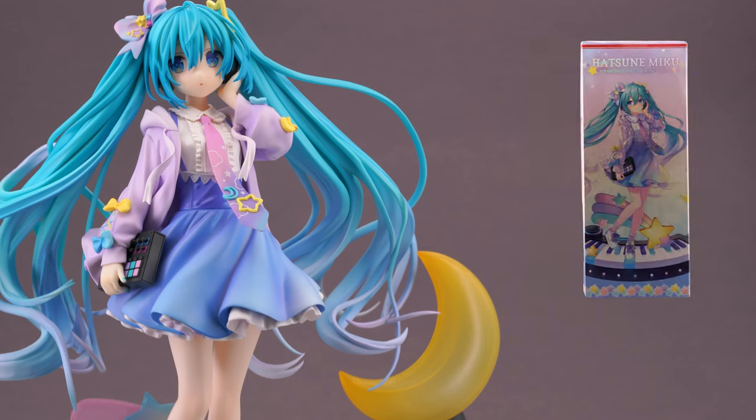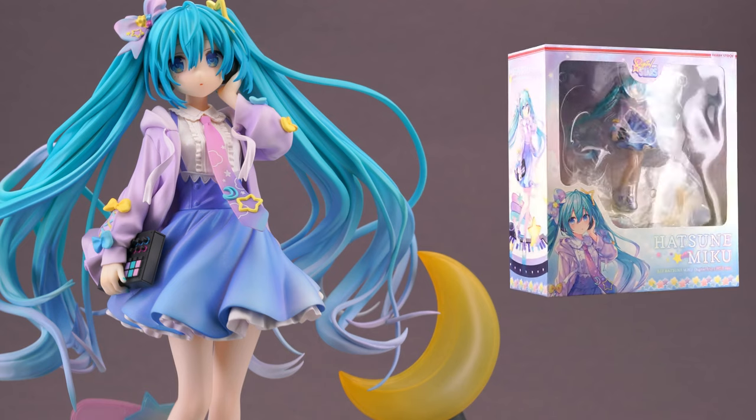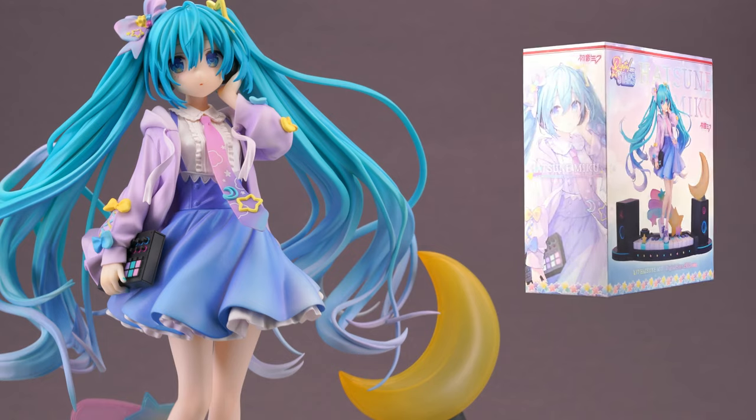She comes in a large window box that has some cute artwork of the original illustrations on it and reflects the overall color scheme. It's a big box but also surprisingly narrow for such a lavish base and floaty hair. Other brands would have made this like double the width but I guess Hobbystock cares about proper box storage.